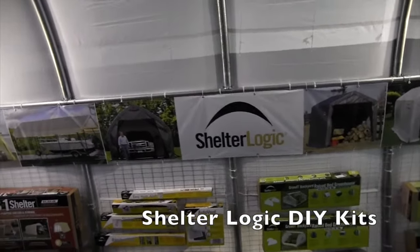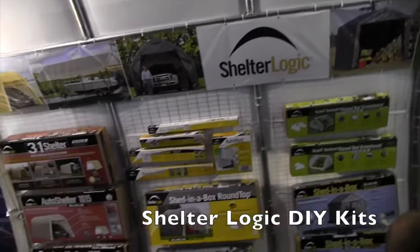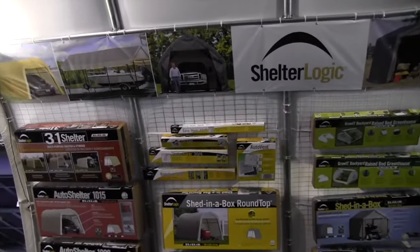We're at the National Hardware Show looking at a lot of the cool stuff here, and right now I'm at the ShelterLogic booth. I've got Ryan here from ShelterLogic. Ryan, can you take us through a little bit of what kinds of things we're looking at here?